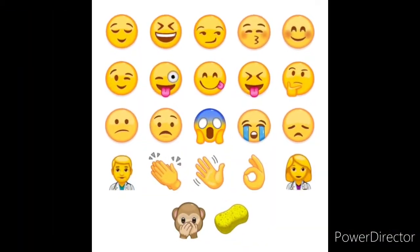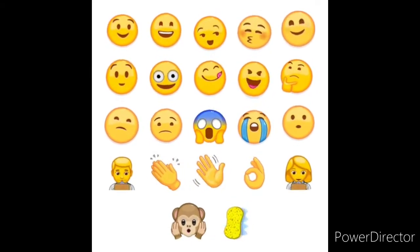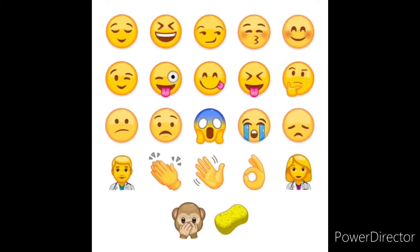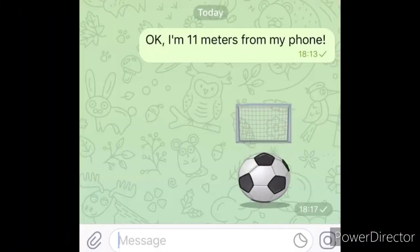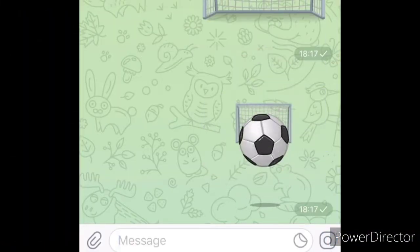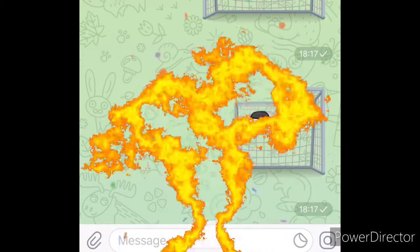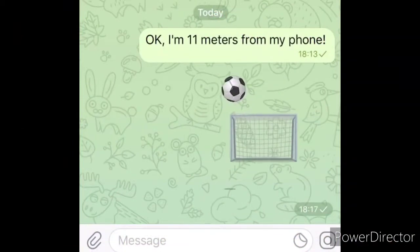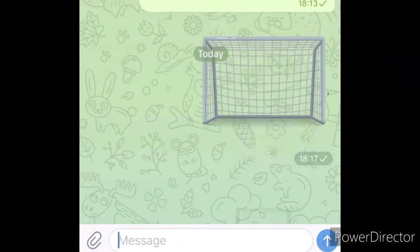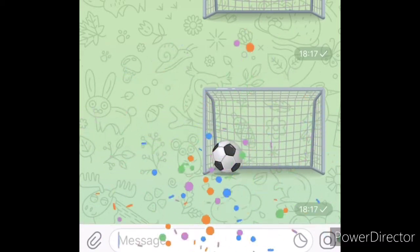Telegram added more animated emojis, and the emoji set keeps growing. Simply send a message with a single emoji and watch it jump to life. Be careful — one of them bites and we are not allowed to tell you which one. Try sending a single emoji in any chat to see if you score a goal.